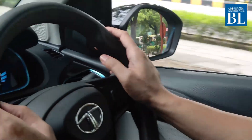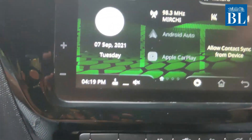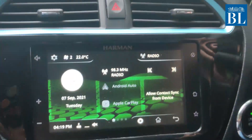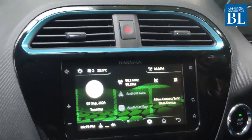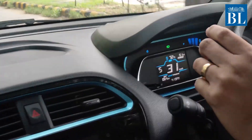Feature-wise, the Tigor EV also has ample features and it has a mobile app with 35 features. You can start the car through the app sitting at home, and switch on the AC if it's too hot outside in the summer. You can even switch on the lights from far away through the app.